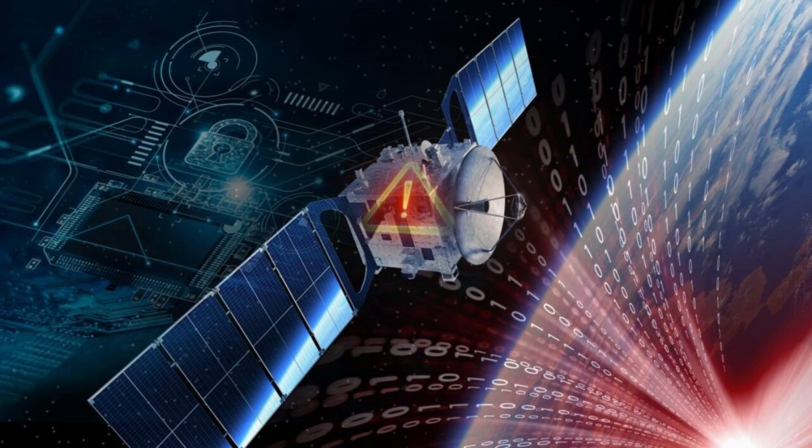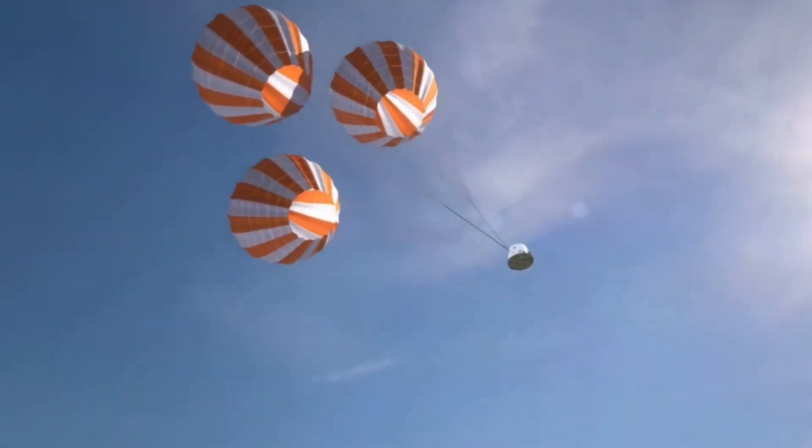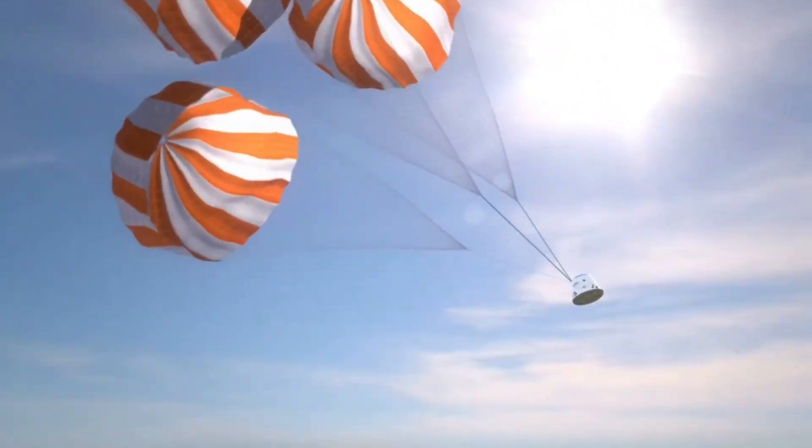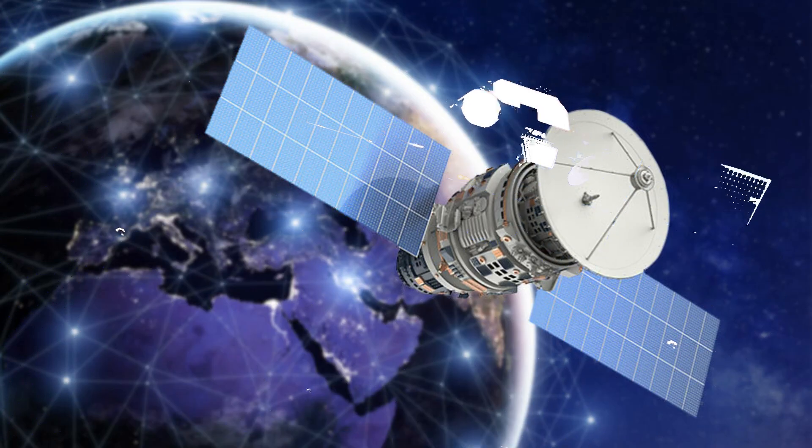While the sixth, called Moonlighter, was a collaboration between the Aerospace Corporation, the Air Force Research Laboratory, and Space Systems Command. Moonlighter was specifically designed for a space-based cybersecurity hacking challenge.